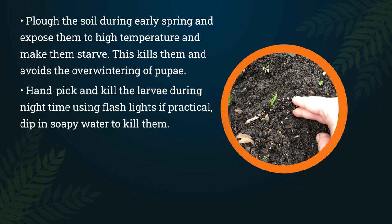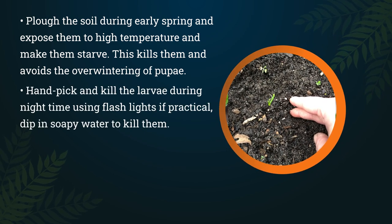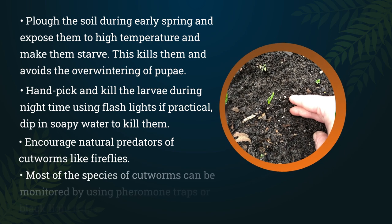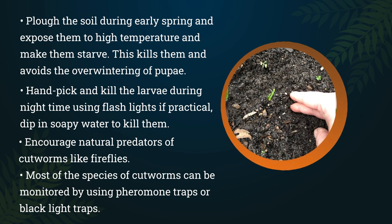Handpick and kill the larvae during nighttime using flashlights if practical, and dip in soapy water to kill them. Encourage natural predators of cutworms like fireflies. Most species of cutworms can be monitored by using pheromone traps or blacklight traps.